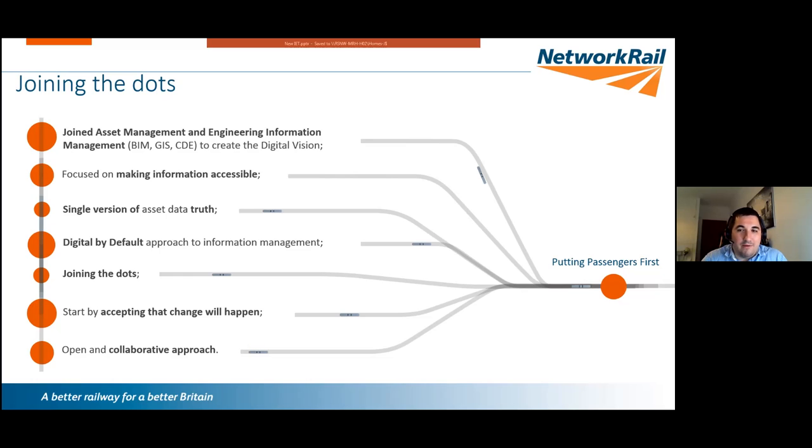On our digital journey the imperative is putting passengers first. A key thing we did was joining the information management team and the asset management team together on the programme. The asset management team took a full lifecycle view of data; the information management team focused on BIM, GIS, and common data environments. By joining those teams we generated a lot of synergies.